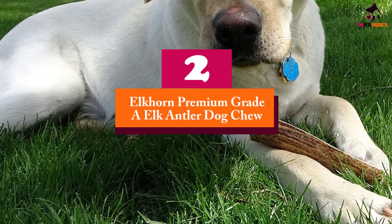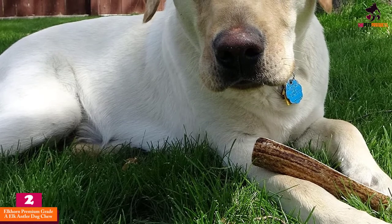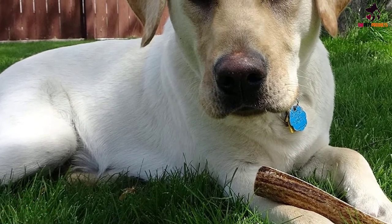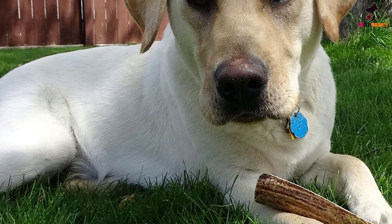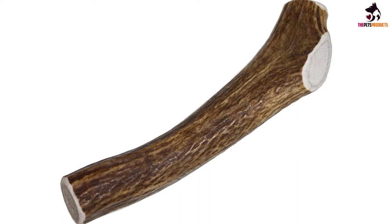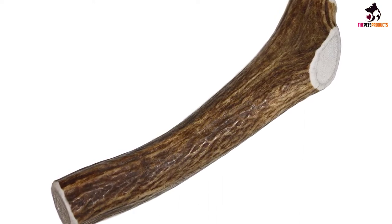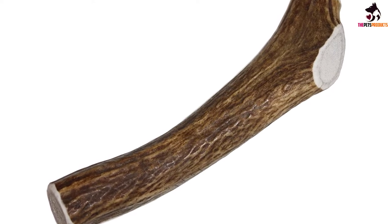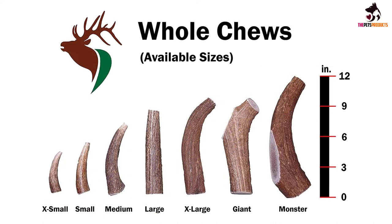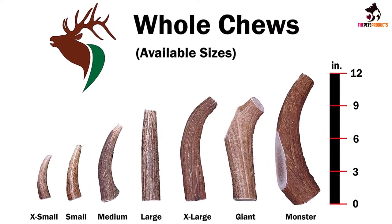At number 2, we have the Elkhorn Premium Grade A Elk Antler Dog Chew. These antlers are cut to suit medium-sized dogs, each between 5 and 8 inches in length, recommended for dogs who weigh around 20 to 45 pounds. Like the other antler chews on this list, each is made from grade A quality elk antler, carefully trimmed to avoid any nasty splintering. They're also sanded and sourced in the USA, making them a great natural alternative to artificially manufactured chews.